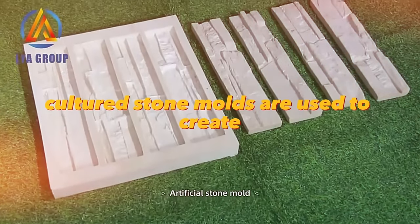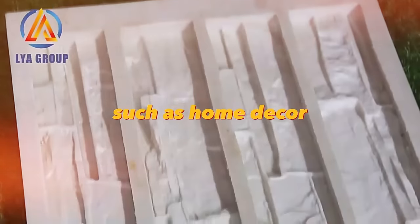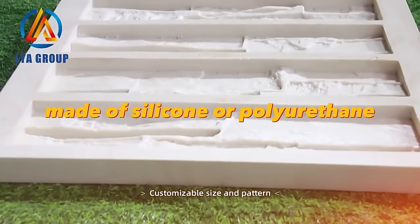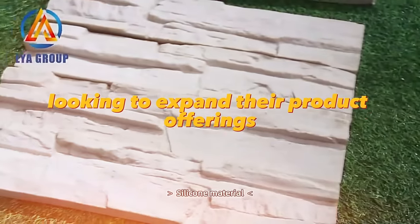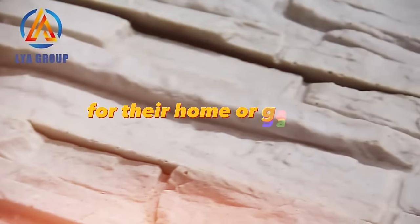Cultured stone molds are used to create artificial stone veneers for purposes such as home decor, landscaping, and construction. These molds are typically made of silicone or polyurethane and are designed to replicate the look and texture of natural stone. They are a valuable investment for businesses looking to expand their product offerings or individuals looking to create custom stone pieces for their home or garden.